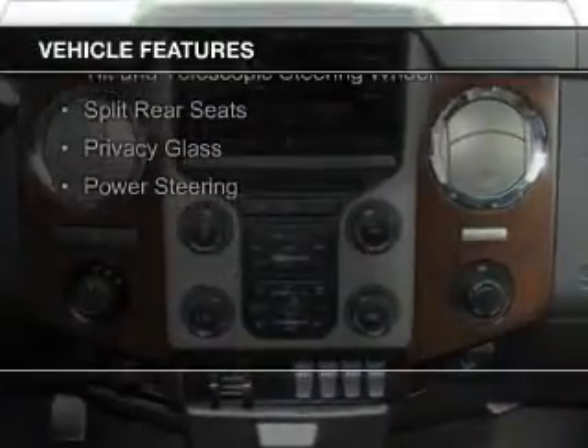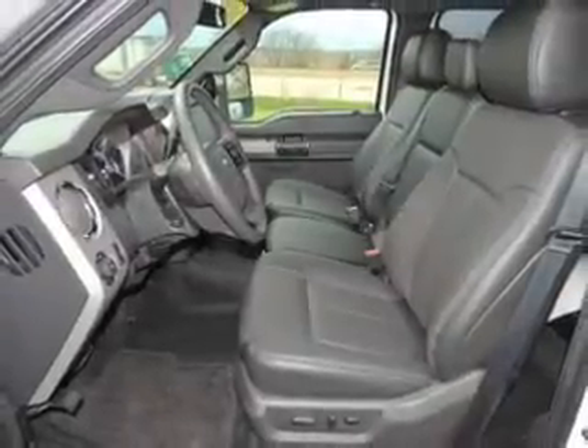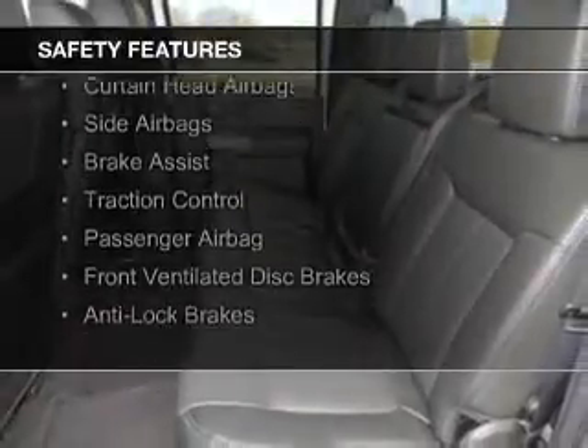The features include Sirius XM satellite radio, a tilt and telescopic steering wheel, split rear seats, privacy glass, and power steering.